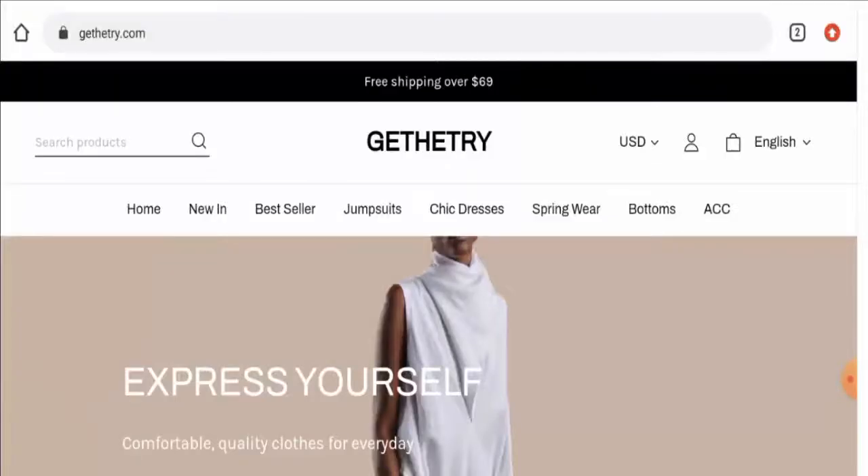Hey guys, hope you are all doing well. Do you want to know about Gethetry Reviews? Here we are going to update you with this unbiased review in this video, so please stay connected with us.